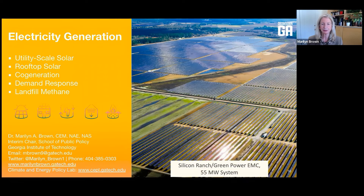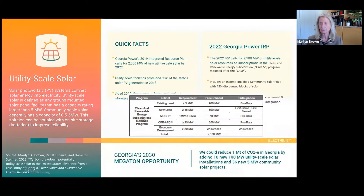How might the IRP move the needle on climate change, especially with respect to the seven solutions? Electric vehicles are not in the IRP, so we can set that topic aside. Here are the five solutions that directly address the electricity generation opportunity. The 2022 IRP calls for 2,100 megawatts of utility-scale solar—by far the biggest opportunity in the IRP for reducing Georgia's CO2 emissions.